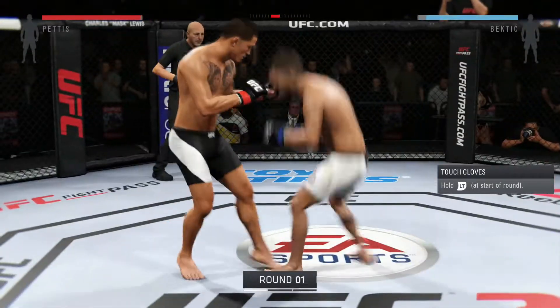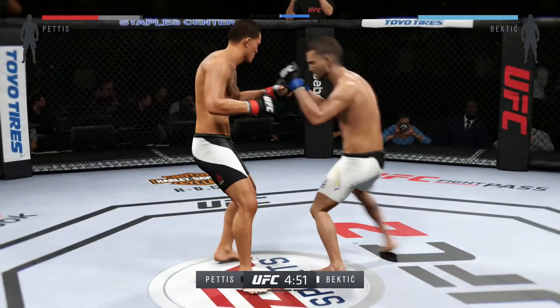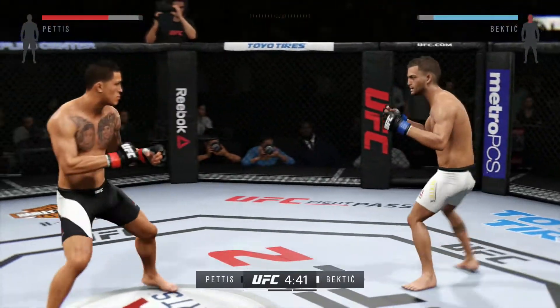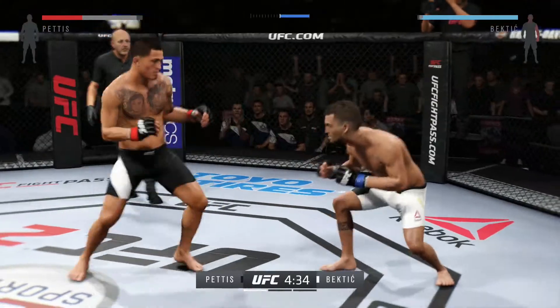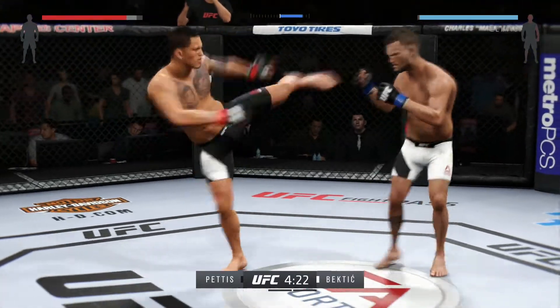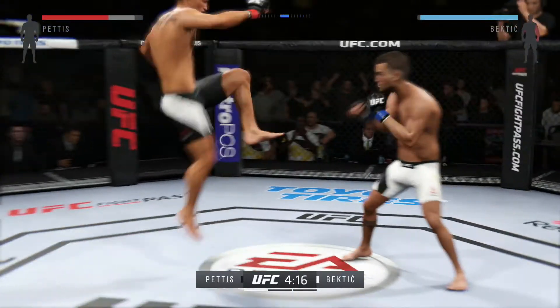Here we go. Fight scheduled for three five-minute rounds. White charge for Bectic, black charge for Pettis. Anthony Pettis has a wild kicking style of fighting. He's got very good hands and is a wicked guard practitioner as well. Very good offensively off his back, and he will throw some wild kicks — spinning back kicks, heel kicks, flying roundhouse kicks. He throws everything.